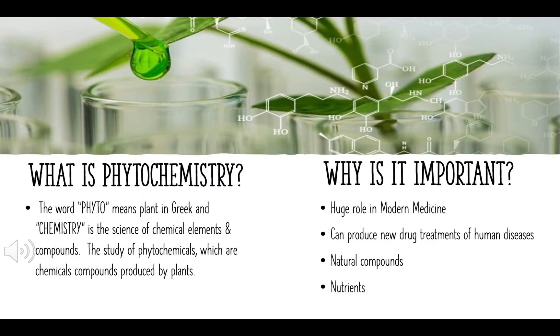So what is phytochemistry? Phytochemistry is the study of chemical compounds derived from plants. The word phyto in Greek means plant, and chemistry is the science of chemical elements and compounds. So you put the two together and you get phytochemistry. But why is it so important? Plants and herbs have been used in traditional medicine for many years to fix stomach bugs and so much more. Now in modern medicine, it's been advanced to resist against fungi, bacteria, infections, even some cancers. So with phytochemistry, you can produce new drug treatments in human diseases. It's natural compounds and it has nutrients.